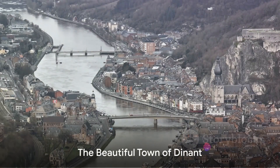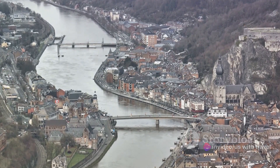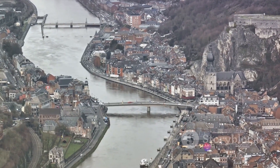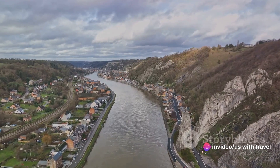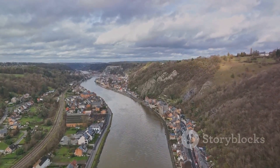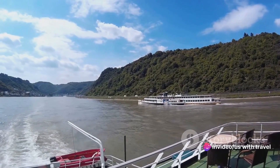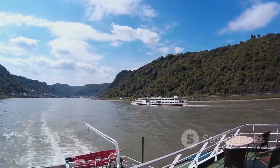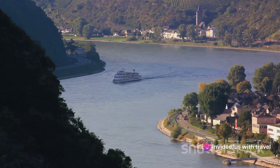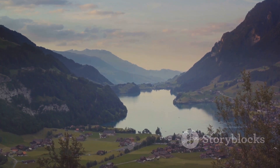At number six, we find the beautiful town of Dinant, nestled along the banks of the River Meuse. Known for its stunning cliffs that tower over the river, Dinant features an imposing citadel perched high above the town — a climb to the top rewards you with a panoramic view. River cruises are a popular way to soak in the breathtaking scenery, offering views of Dinant's beautiful architecture, verdant cliffs, and the serene Belgian countryside.